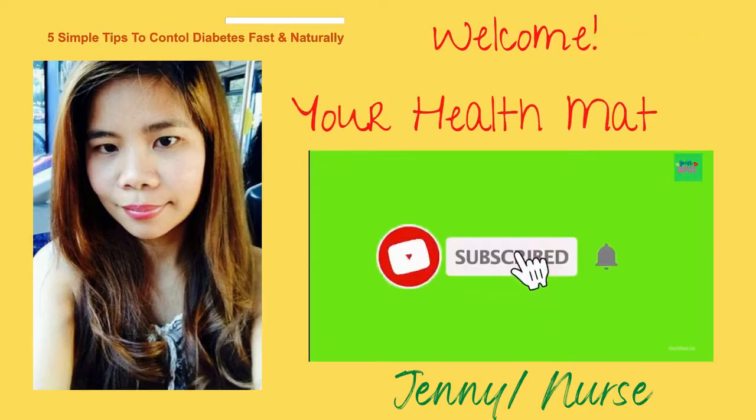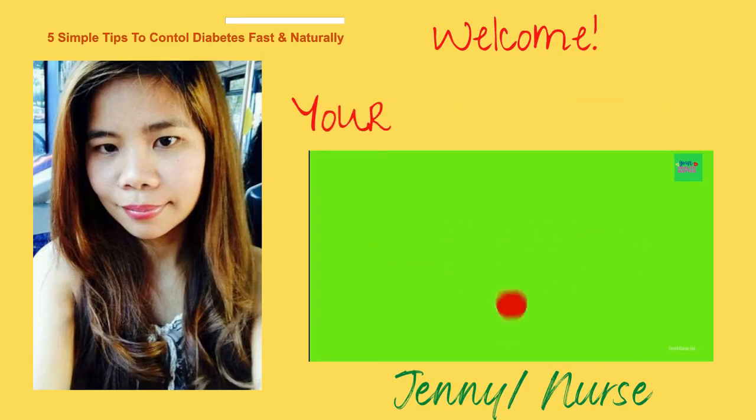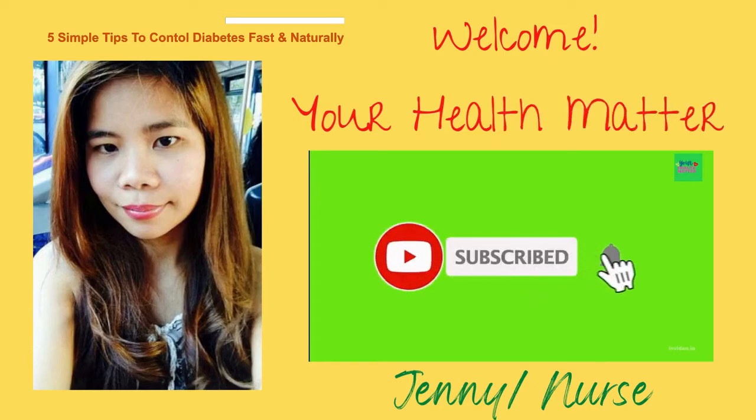Hello ladies and gentlemen, it's me Jenny and welcome to your Health Matter channel. In today's video, we will discuss 5 simple tips to control diabetes fast and naturally.